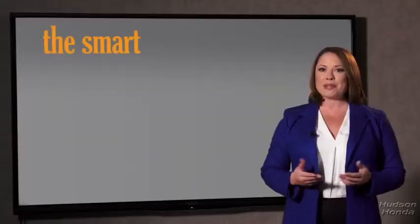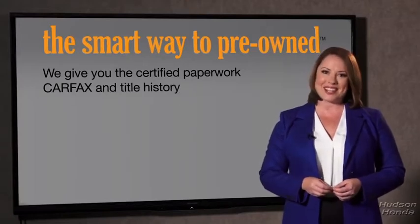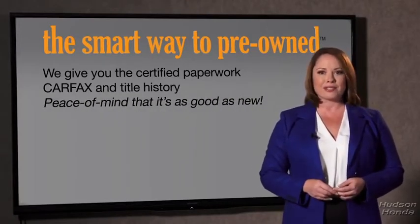The best thing I like about the smart way to pre-own, besides the great price I got, is that I know I bought a good car. Why should you worry if the odometer's been rolled back, or you're the victim of a salvaged or rebuilt vehicle — or worse, a washed title? We give you the certified paperwork, along with the CarFax and the title history, providing you with the peace of mind that your certified pre-owned is as good as new.